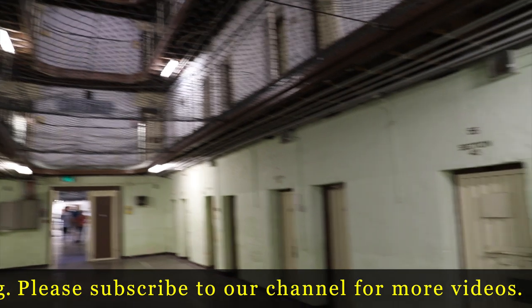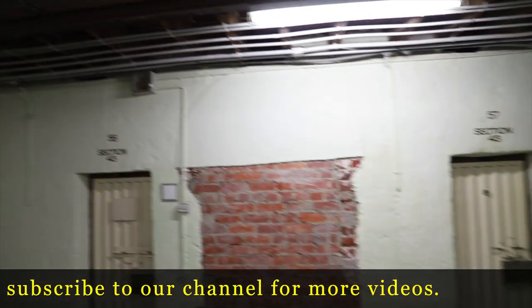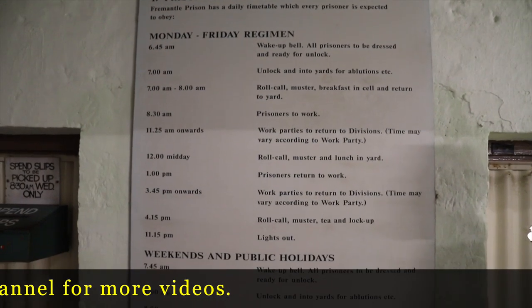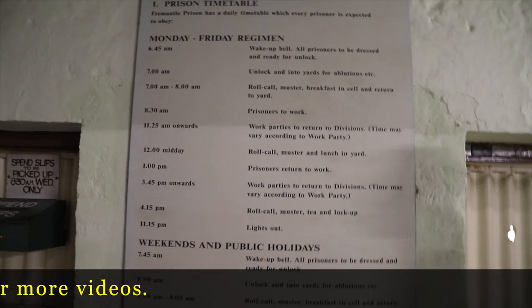Really, apart from the addition of electric light, it hasn't changed much over all those years. We've put this wire mesh in as well. A prisoner can't go to the shops, of course.